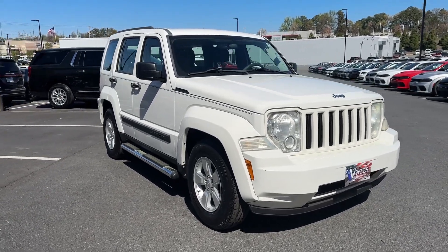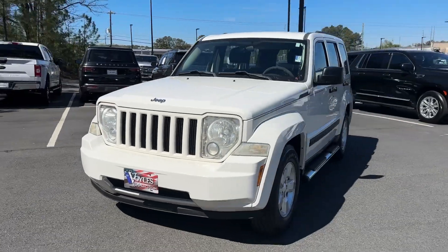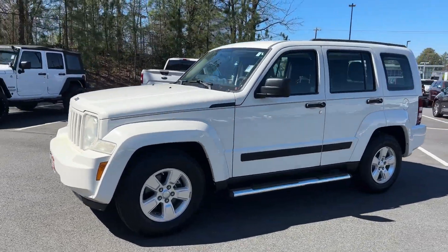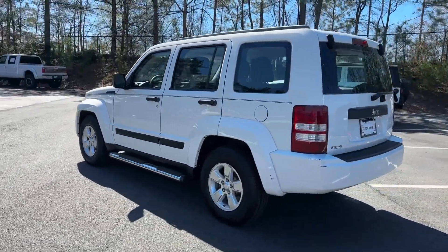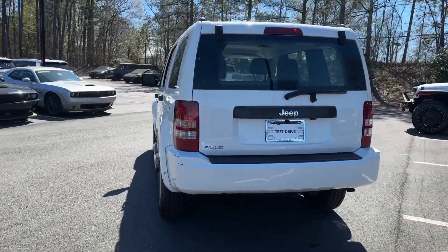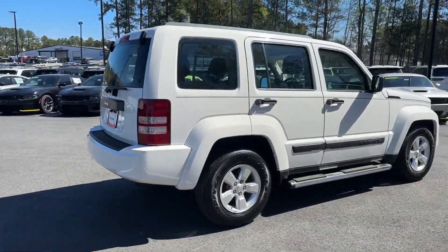You're gonna love the 2010 Jeep Liberty. This vehicle is an outstanding buy with fewer than 90,000 miles on the odometer. Take the spirit of adventure along on every journey in this versatile Liberty. Comfortable and easy to drive, this can-do crossover never lets you forget its legendary off-road heritage.